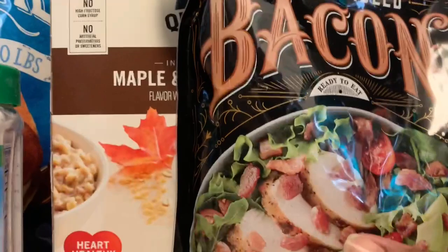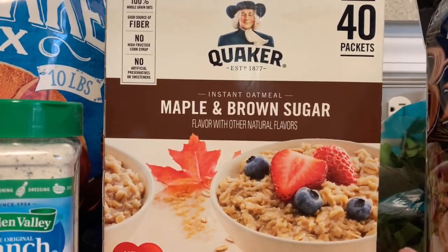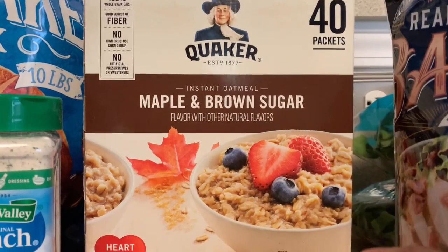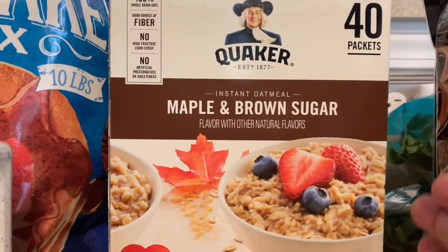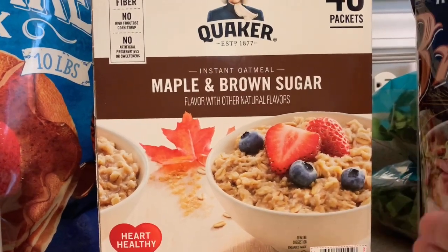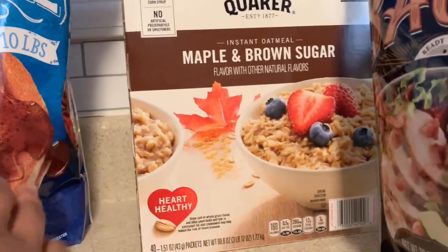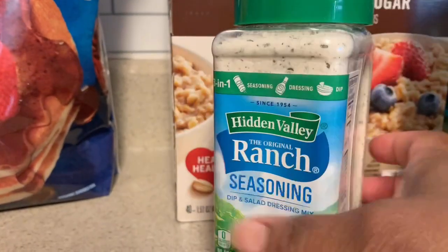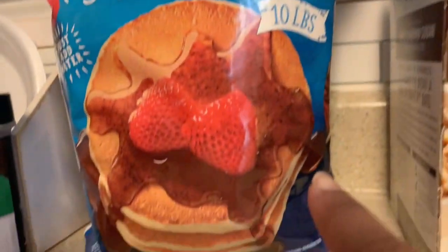I needed some more Quaker Maple Brown Sugar oatmeal — I'd gotten a big box from Walmart before and had four seven-packs from Dollar General, but JJ, Cutrell, and Jason went through all the oatmeal. This is 40 packets so I may get another one soon since it doesn't cost much. I also got hidden valley ranch seasoning dry mix — I didn't have any — which I use for dips around the holidays or in a crockpot recipe.